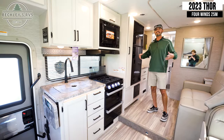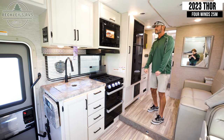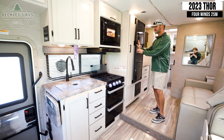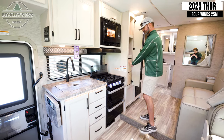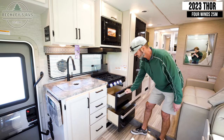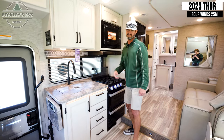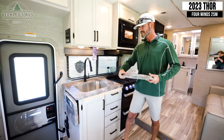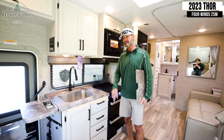In this smartest floor plan of them all, the 25M Four Winds, I've got a full-on kitchen — nice big refrigerator freezer, big old pantry, lots of pan storage to cook my goodies. And then lastly, a big deep sink and a little countertop for my fixings.